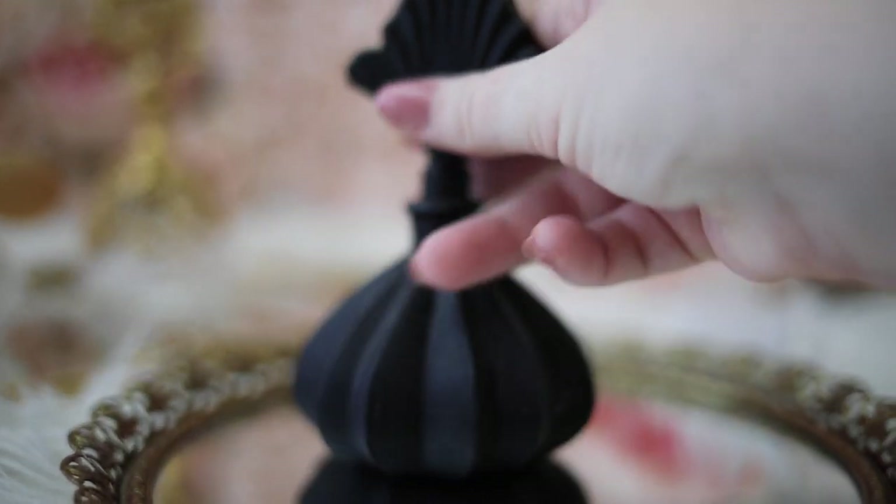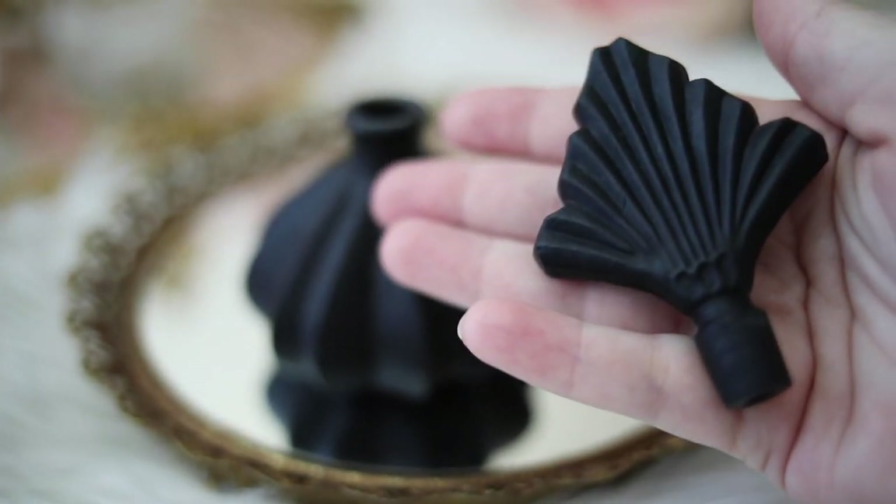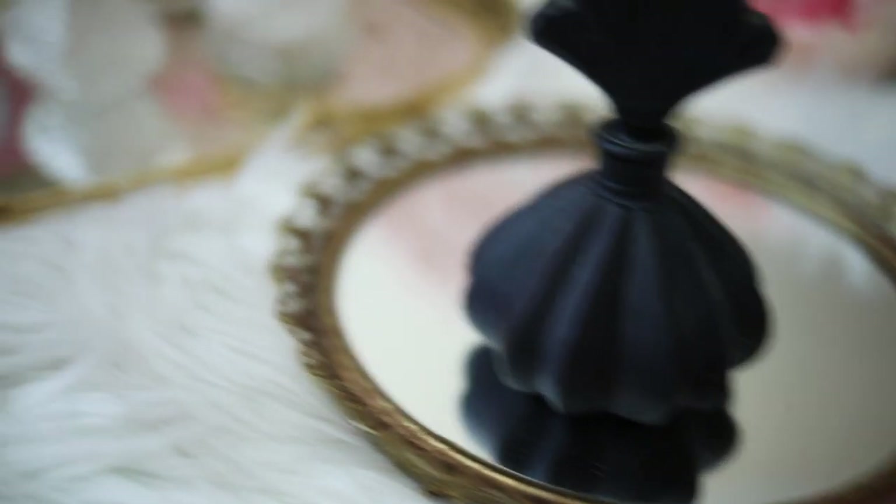This is a matte black perfume bottle with stopper that was given to me by my mom. It's in an art deco style, and I'm not really quite sure on the year, but I'm thinking 1920s or 40s, but it's possible that it could be later.